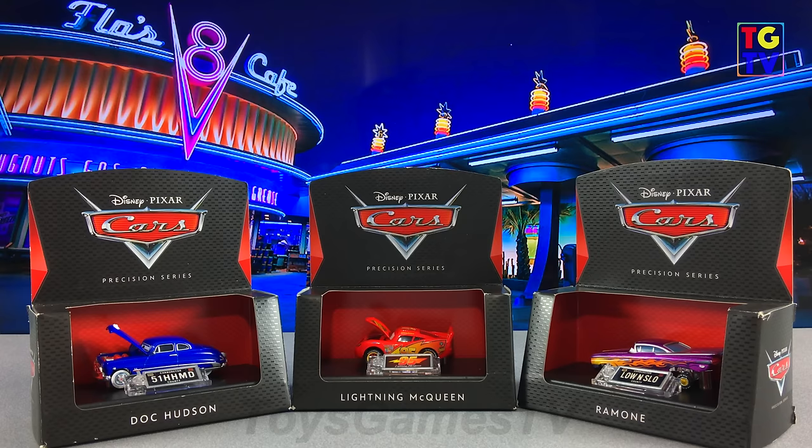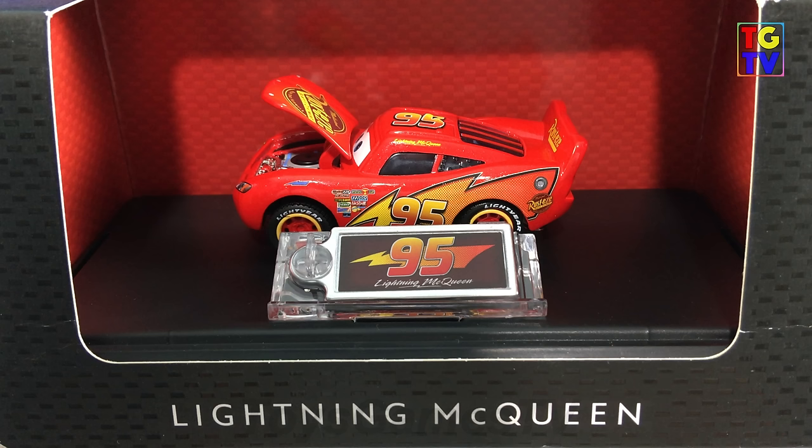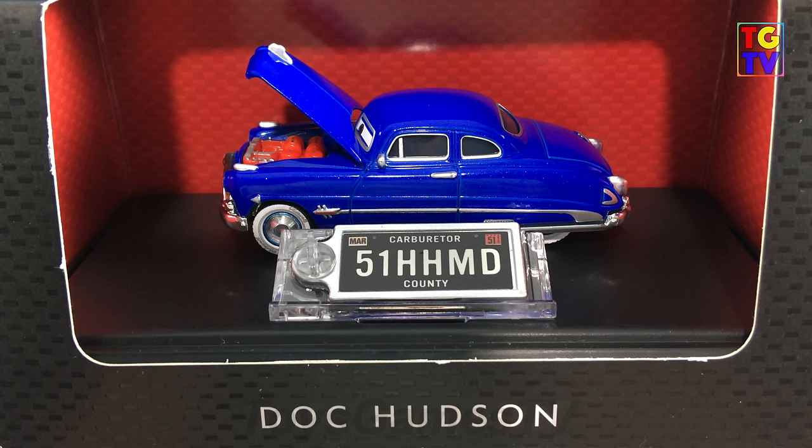Hey guys, thanks for watching ToysGamesTV. In this video we're looking at Disney Pixar Cars Precision Series by Mattel. These are a series of cars that cost a little bit more but they are highly detailed and have moving parts. We'll be looking at Lightning McQueen, Doc Hudson and Ramone.